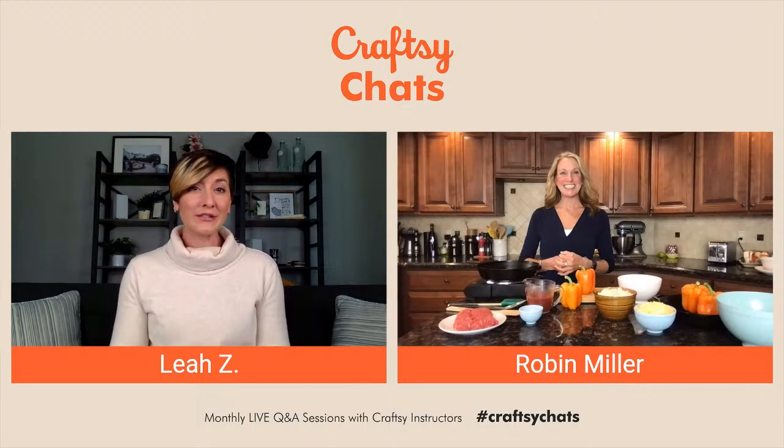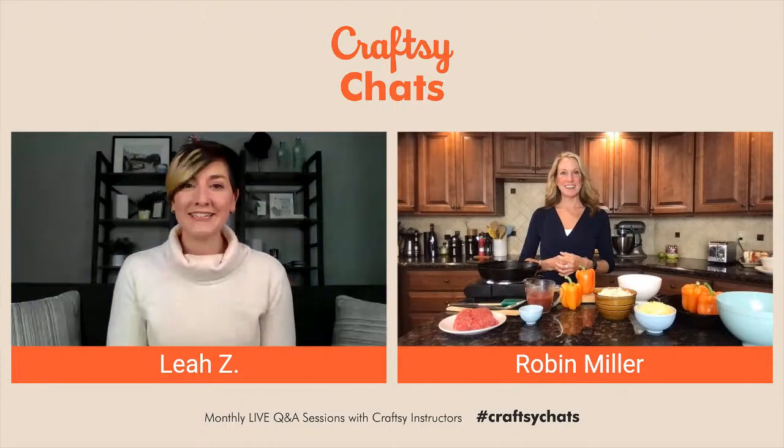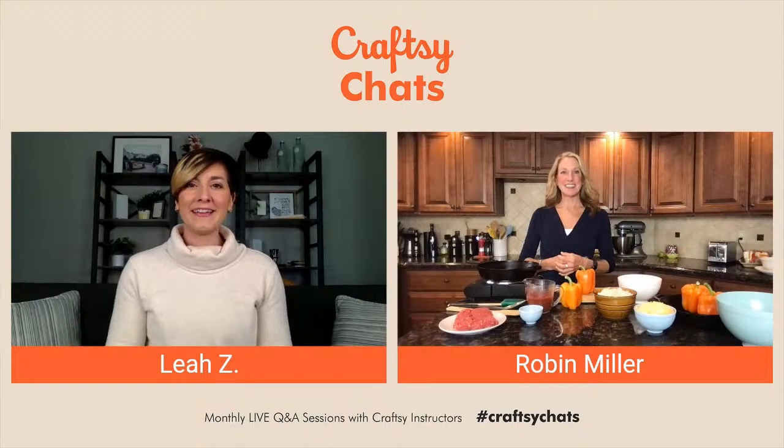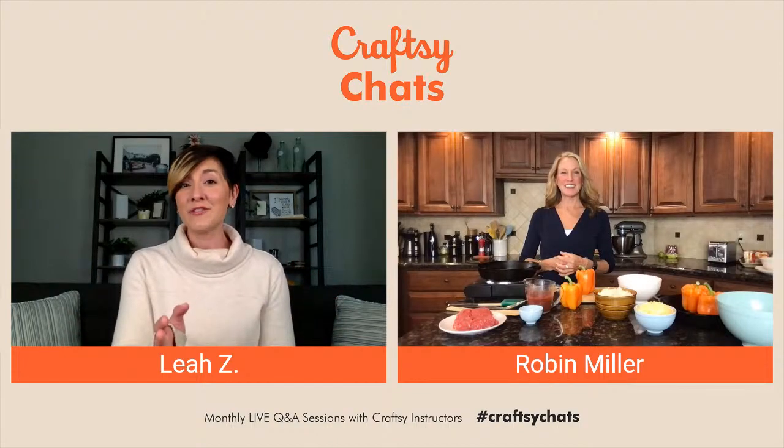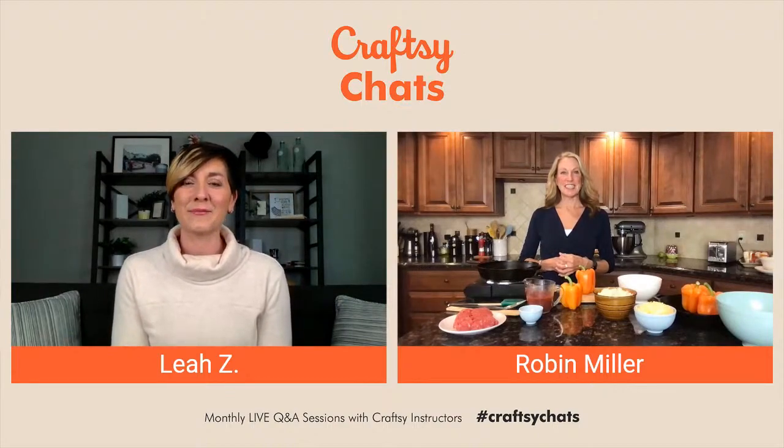If you have questions during today's event, that's what I'm here for. Please leave your comments in the blue chat box below or in the chat on Facebook and YouTube. I'm going to keep an eye on your questions and ask them as they come in. If you have general questions, you can ask those too — usually we have some time at the end to get to those before we say goodbye.